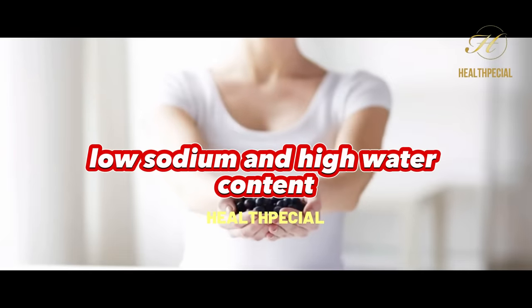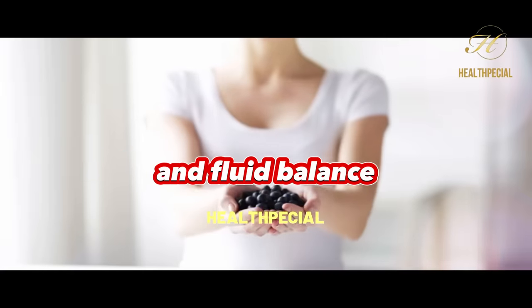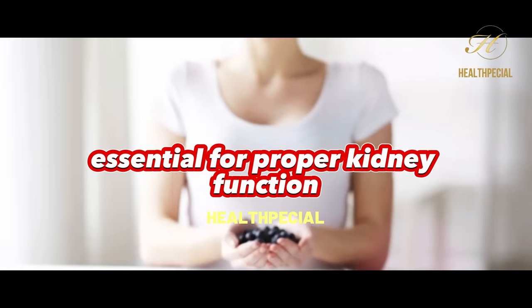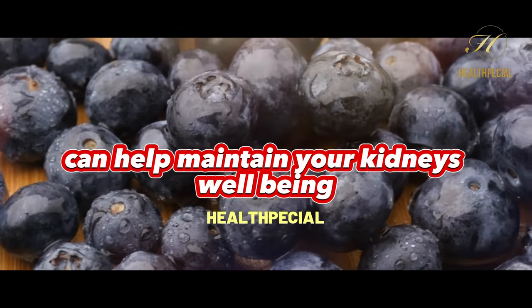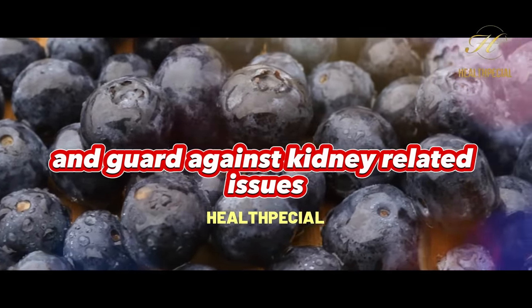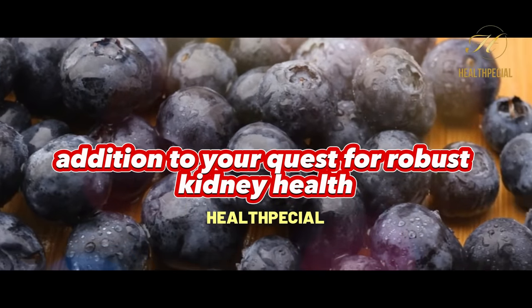Blueberries' low sodium and high water content also contribute to healthy blood pressure and fluid balance, essential for proper kidney function. Including these delicious berries in your diet can help maintain your kidneys' well-being and guard against kidney-related issues, making them an indispensable addition to your quest for robust kidney health.